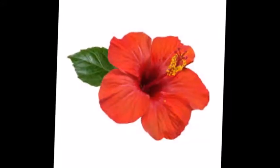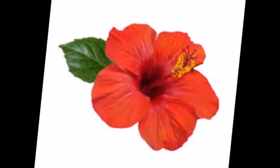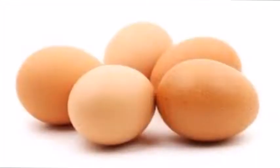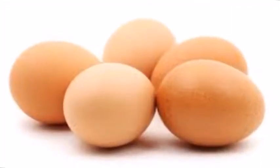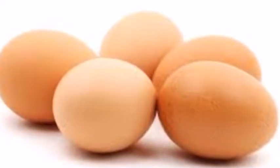Hibiscus flowers can be used to slow the greying of your hair. Using eggs to wash your hair will give visible results on the first try.